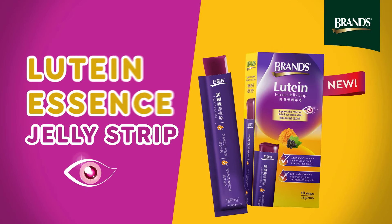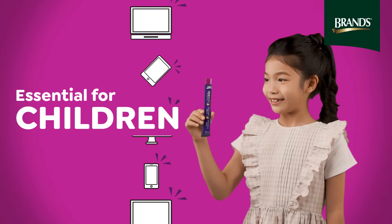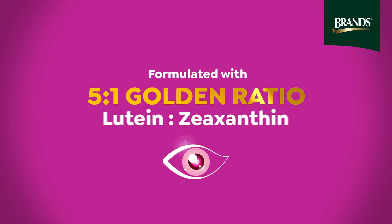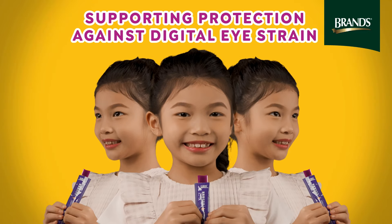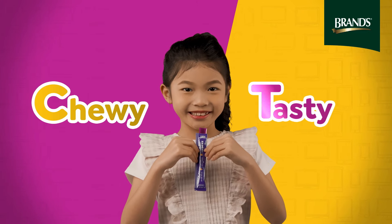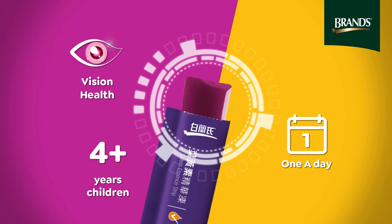Introducing the new Brands Lutein Essence Jelly Strip — an eye care jelly for children exposed to digital devices. Formulated with a 5 to 1 lutein and zeaxanthin scientific ratio, supporting protection against digital eye strain. Chewy and tasty, compact and convenient. Start your vision care with Brands Lutein Jelly Strips today.